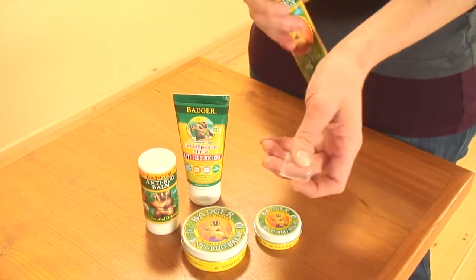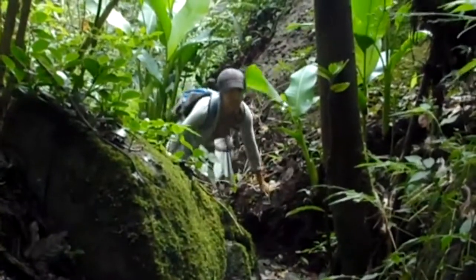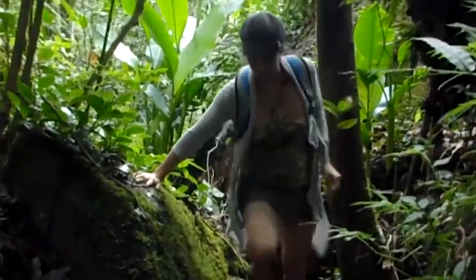Hi, my name is Rebecca. I'm the Director of Product Development here at Badger, and I'm here to tell you about Badger anti-bug products, anti-bug spray, and anti-bug balm. I spend a lot of time outdoors, especially in the tropics where there are a lot of bugs, so I use the Badger bug spray all the time.